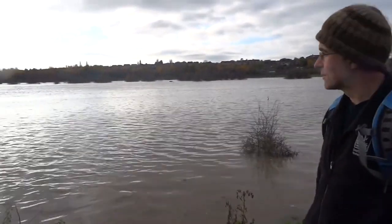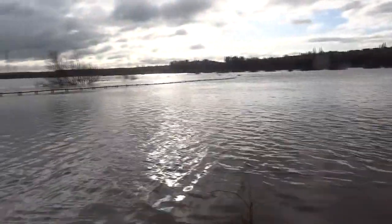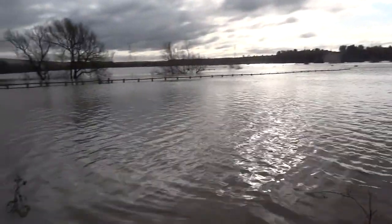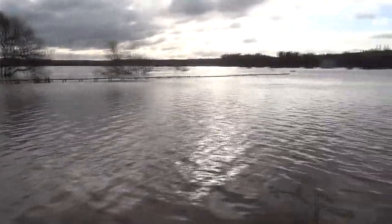Most of what we're looking at here is normally dry land, but when the site floods it holds a huge amount of water, which stops it flooding the downstream urban areas in Rotherham and beyond.